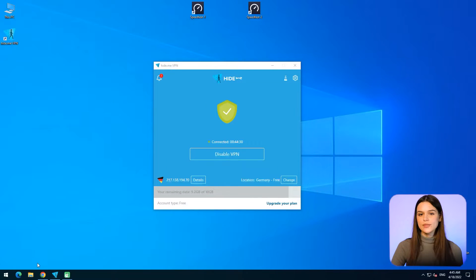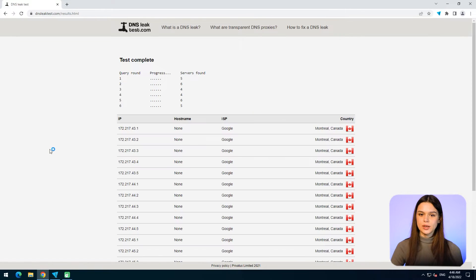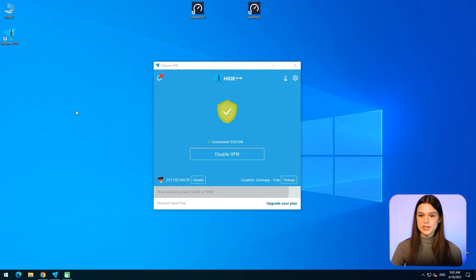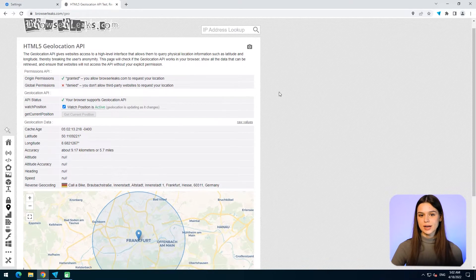The second test — DNS leak test. Hide.me has successfully passed it for each location. I chose the extended mode that performs six query rounds. There are no DNS leaks, so your domain name system is hidden when surfing the web. The third test — geo test — to see whether the real geographical location of users is disguised. VPN showed a perfect result: all tested servers disguise the real physical address, and the website displays the same information as set in Hide.me.